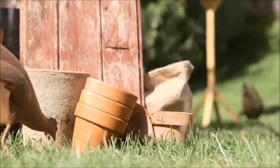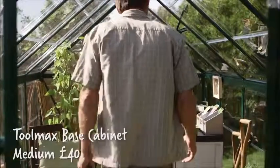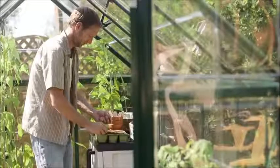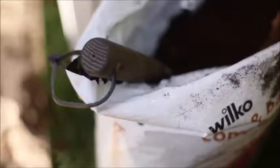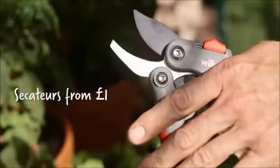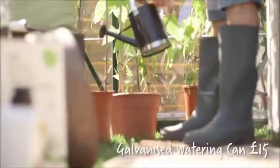Whatever you want to grow throughout the year, Wilco has everything you'll need to create the perfect conditions. We've been supplying British gardeners for over 80 years, so it's no surprise that Wilco has one of the widest ranges of seeds you're likely to find. We've also got everything else you'll need to help your garden grow, from plants, pots, tools, and lots of other great accessories.